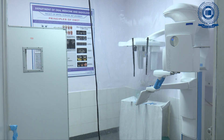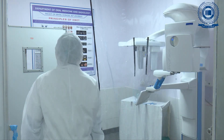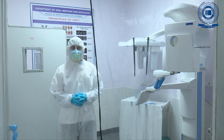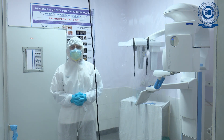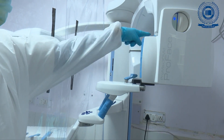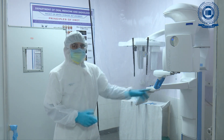A panoramic radiograph for him has been planned. To shoot the OPG, first the area has been prepared and disinfected with sodium hypochlorite solution. He is our reader Dr. Vishesh Yadav who will be shooting the OPG. The chin rest, head rest, and hand rest are covered with protective disposable coverings.